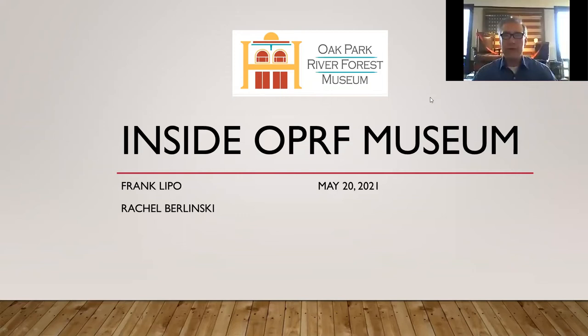Welcome, everyone. I am Frank Lippo and it's our pleasure this week to bring you Inside Operative Museum. Our goal is, once a month, especially during this prime time, to get people inside the museum in a video sense. But also, of course, we are open, so we'd love to have you come back and join us physically. Today's look is giving you some insight into a few things that have been added to our collection and the stories behind them.